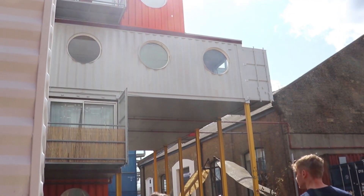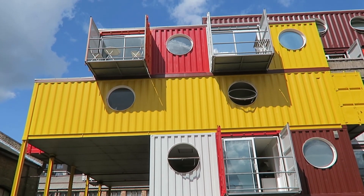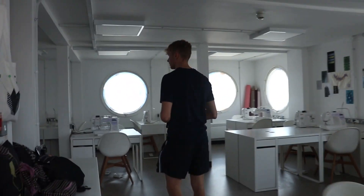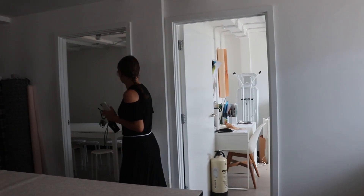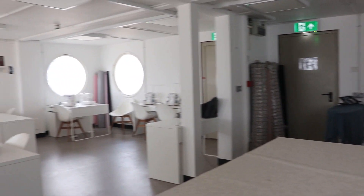In and out — this building was put together in five days, which is incredible. And inside, apart from the round windows, there's nothing unusual about the space. As you can see, the containers are all together and it creates a very spacious environment. It's just like being in any other building.